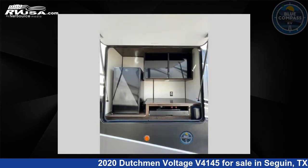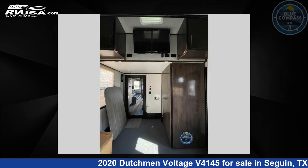This used Dutchman is 44 feet zero inches in length and features three slide-outs, sleeps eight, and 160 gallons fresh water capacity.